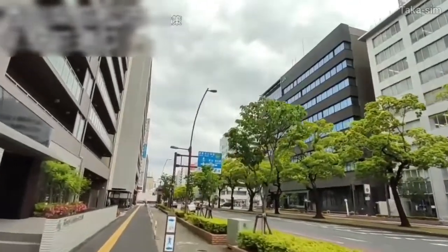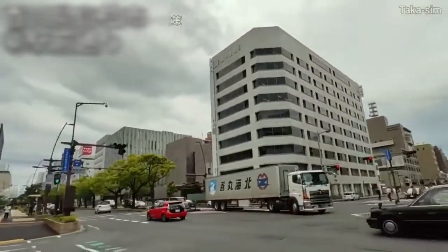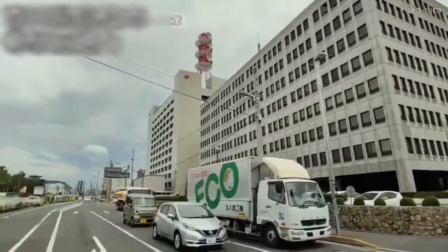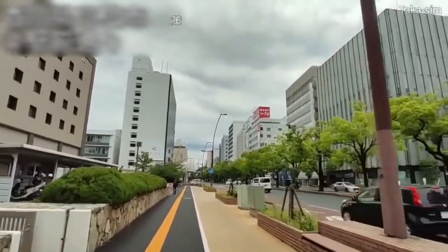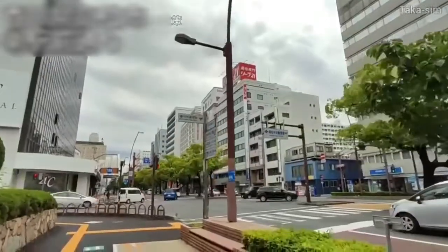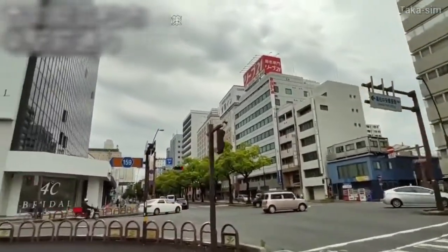There is also a private railway called Kotoden near Takamatsu station. This big road is Chuo Dori on Route 30. This is the main road running north-south in the center of Takamatsu city.